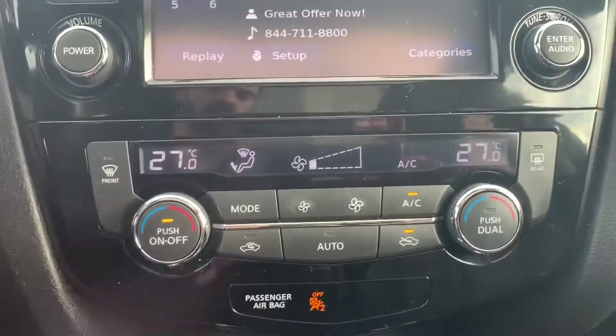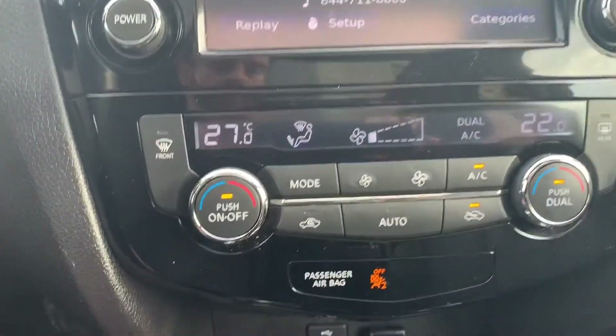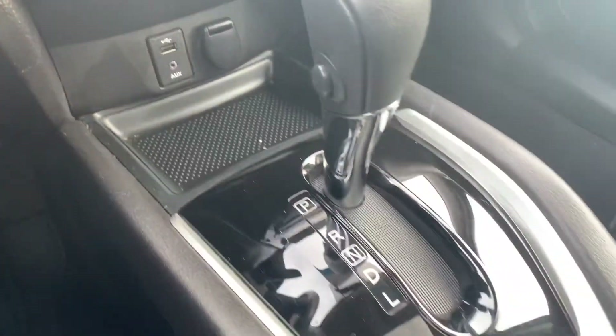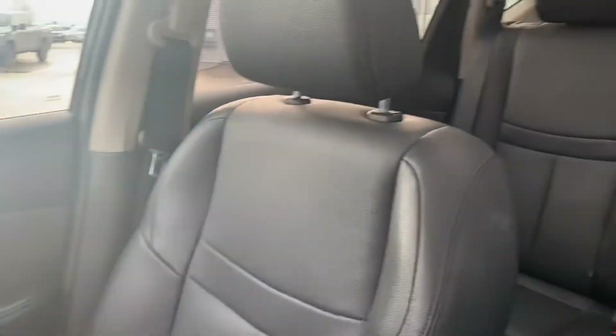The SL Rogue features dual climate control, so the passenger can have a different temperature than the driver — that'll probably save a lot of arguing. You've also got USB and auxiliary input down below, an automatic shifter, cup holders, and driver and passenger heated seats, as well as an auto-dimming rearview mirror.